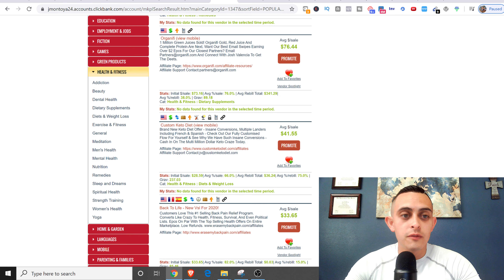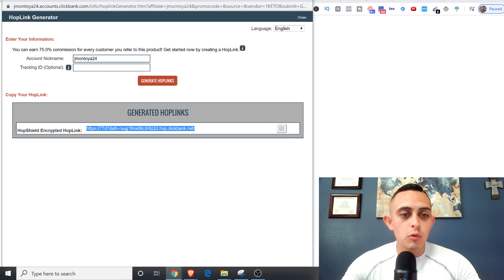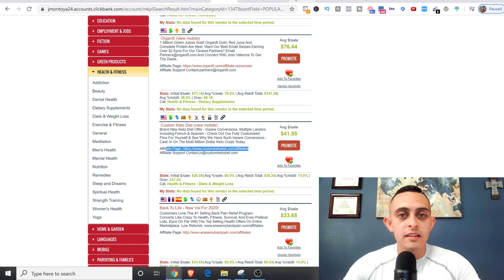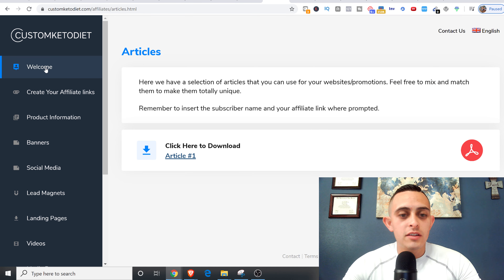So in here I'm going to choose the affiliate page. If you want to promote it, you hit 'Promote,' and then you get your own custom link. You generate a hop link, and this is your special link — if someone buys through that link you get paid a commission. But I want to show you something specific: go to the affiliate page and there's a certain page I want you to look for when doing this exact method.